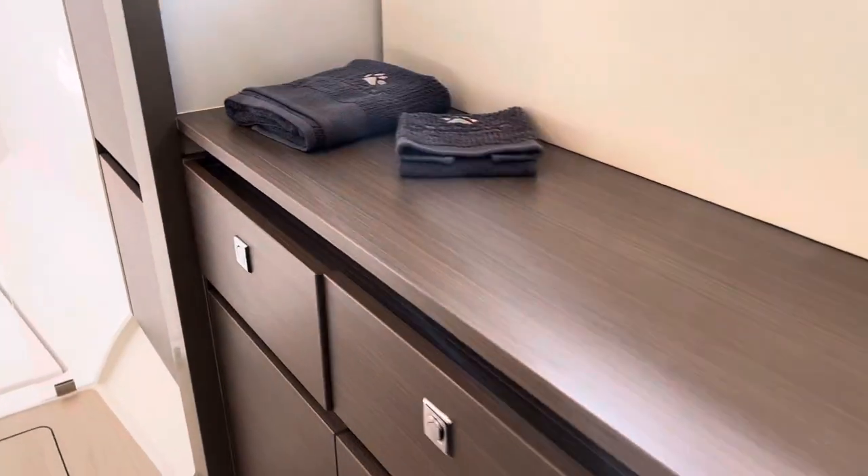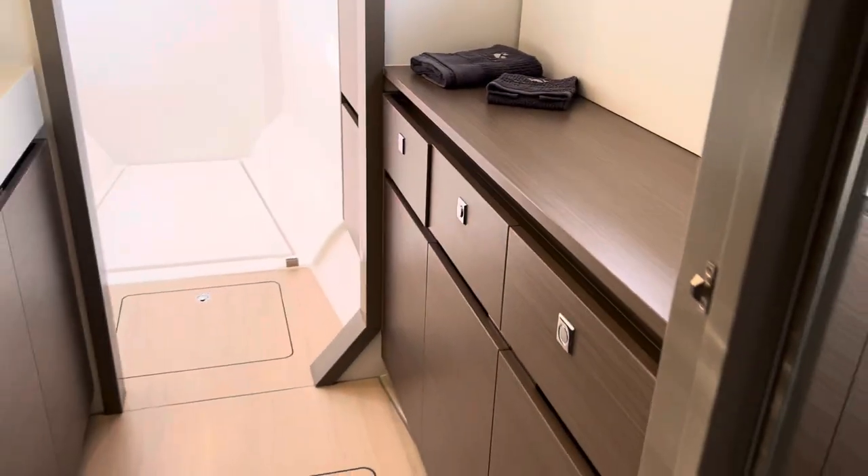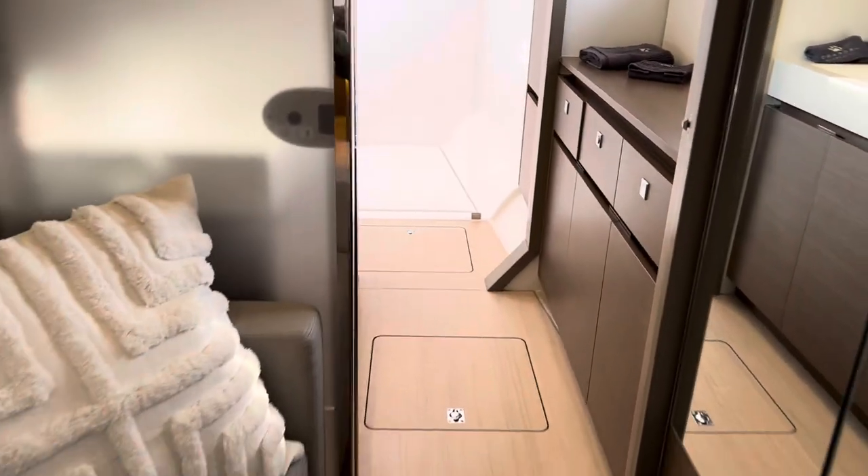Lots and lots of storage — really important. Let's go to the other side and look at the regular cabins.